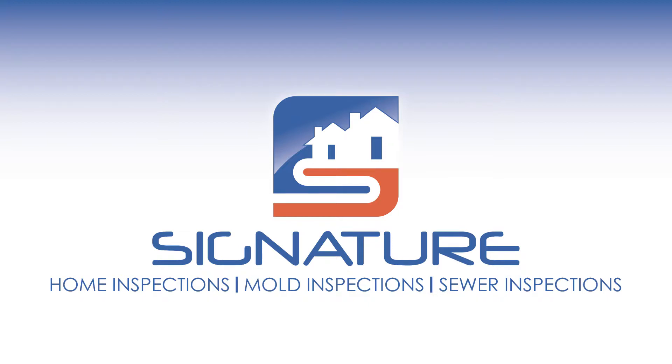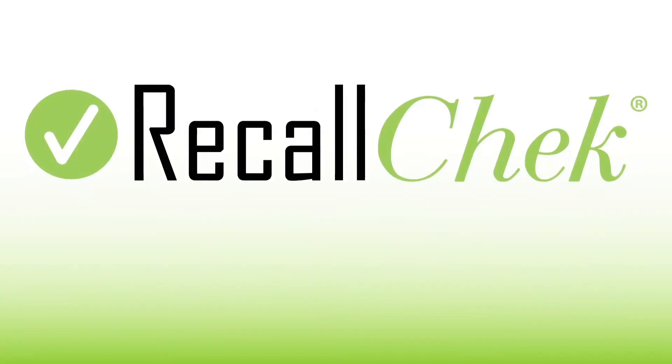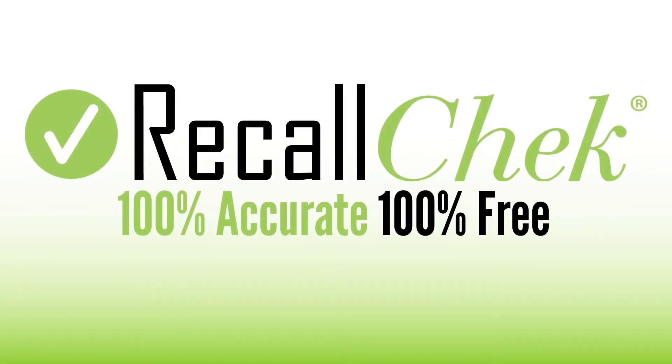Absolutely free, even if the manufacturer is no longer honoring the recall repair. 100% accurate, 100% free, exclusively when you book your home inspection with us.